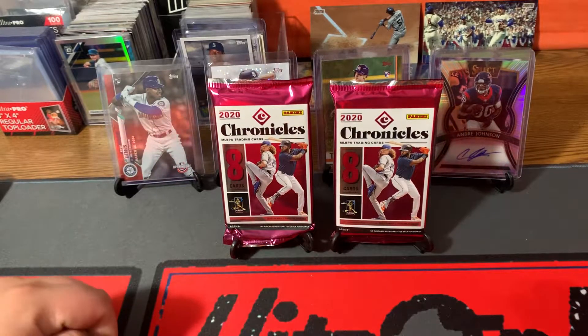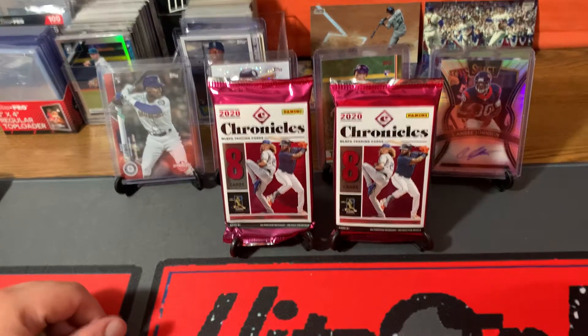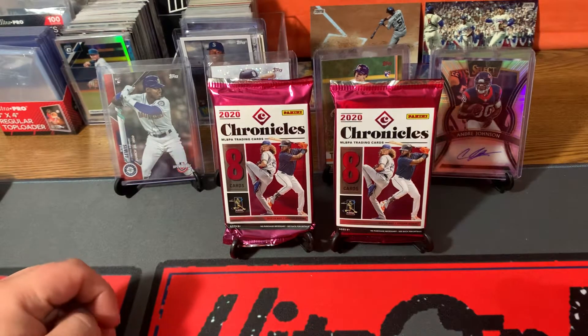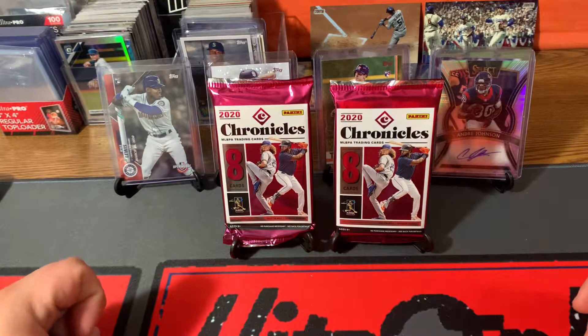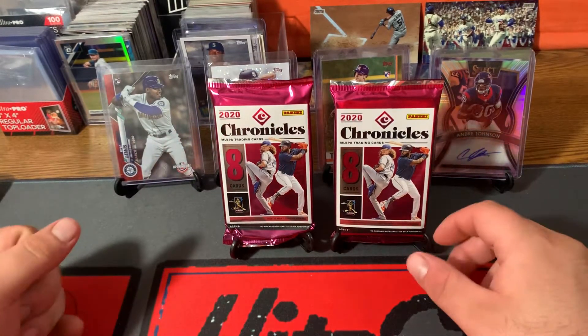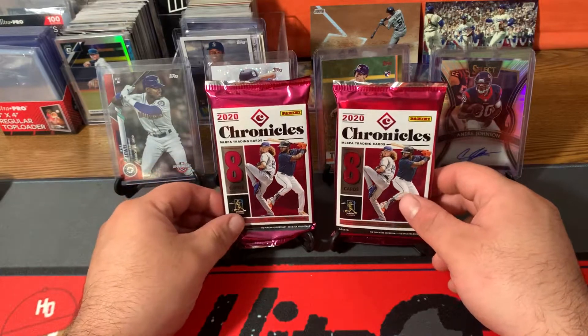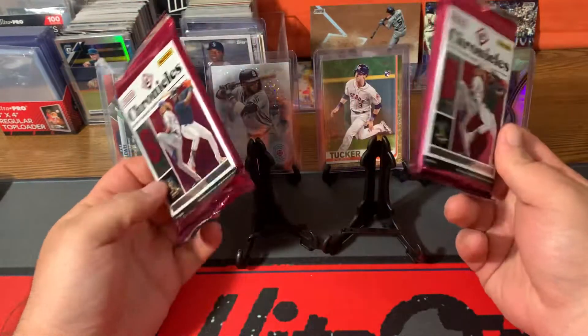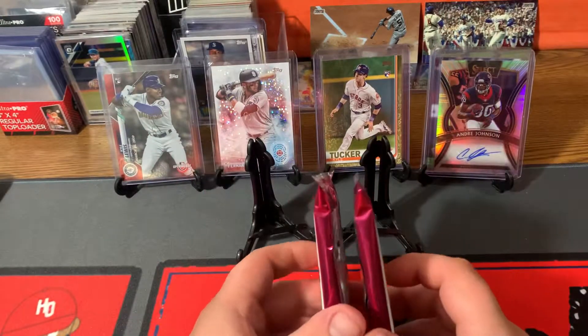What is up y'all, hits only back again with another hobby rip. Today we have 2020 Chronicles Baseball. I don't remember what the release day was for these, but I was at the LCS and he had these for $48 a pack and he didn't have a full box — he just had five packs. So he told me to pick some numbers, so I picked one and five.